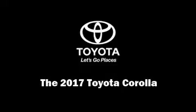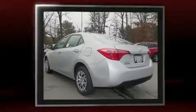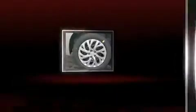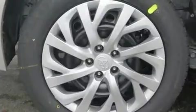Discerning drivers will appreciate the 2017 Toyota Corolla. This four-door, five-passenger sedan is waiting for you to take home. Smooth gear shifts are achieved thanks to the efficient four-cylinder engine. And for added security, Dynamic Stability Control supplements the drivetrain.